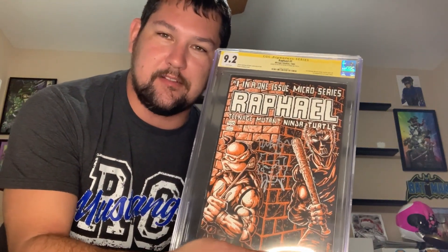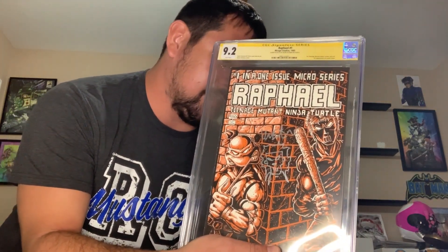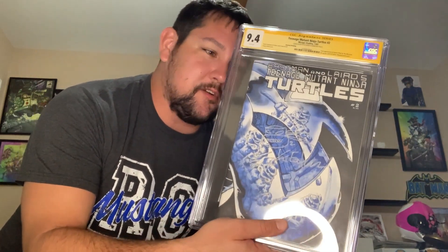This book has been up there for a while but it's just an awesome book. We have Raphael number one, 9.2, first appearance of Casey Jones, signed and sketched by Kevin Eastman. That's gonna go up there. We're also gonna have a TMNT number two — first April O'Neil, Mousers, signed and sketched by Kevin Eastman again, and a 9.4. This is a number two second printing.